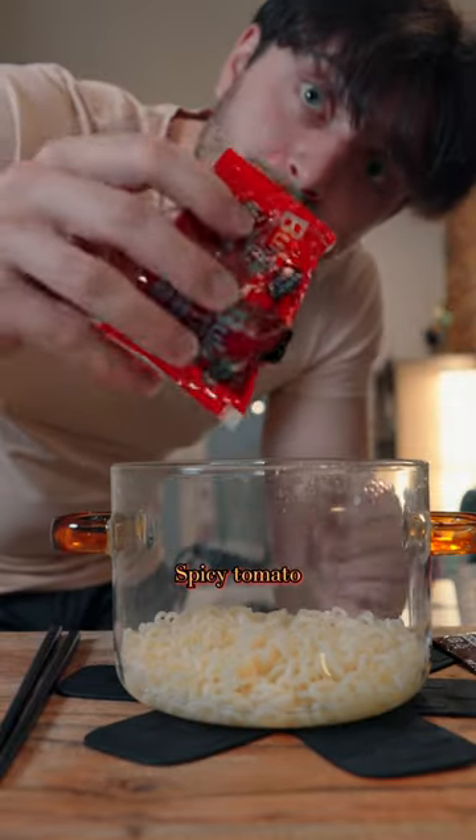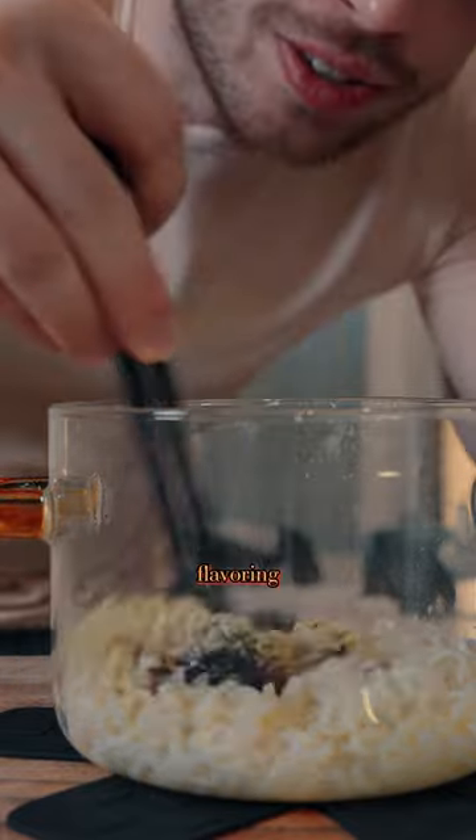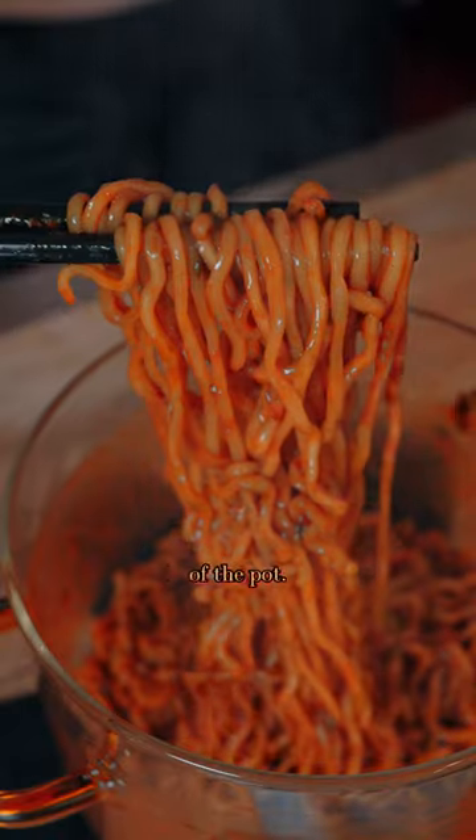So now let's add the seasonings — spicy tomato pasta sauce and then flavoring powder. I'm gonna just eat it right out of the pot. But real quick, let's taste the noodles. Oh yeah... those suck.